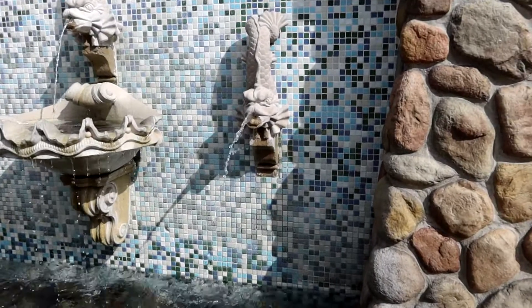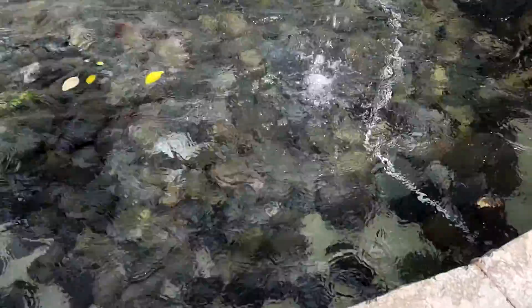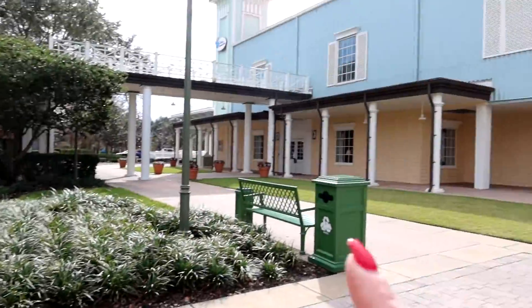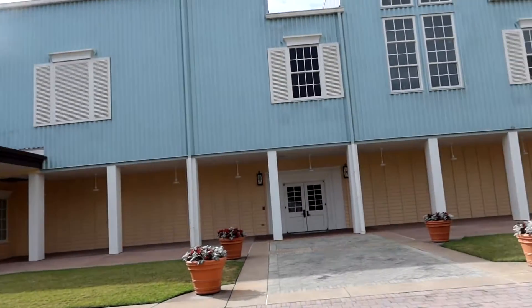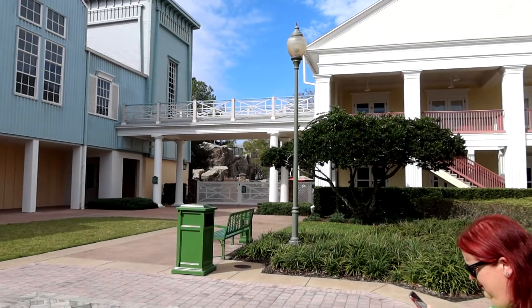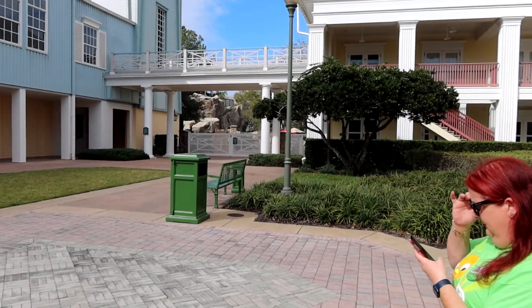Look at the pretty fountain — they look like little dragon fish, but I don't see any fish in there. We are over here at the DVC building and we're gonna go over this way to the pool so we can check it out. I think it's the main pool.